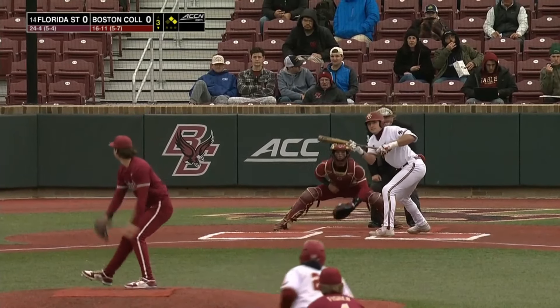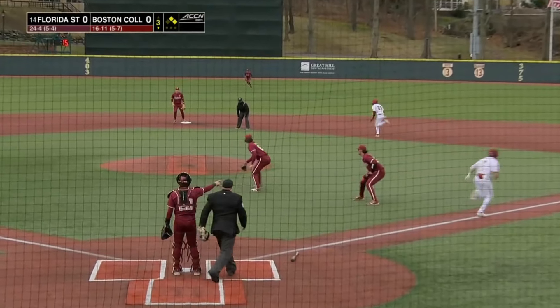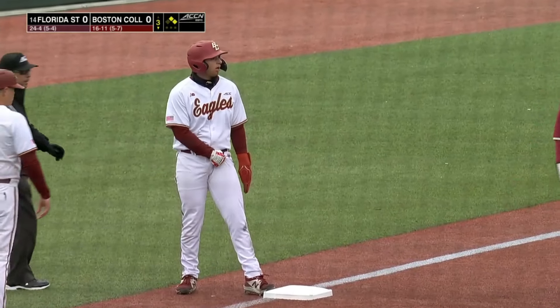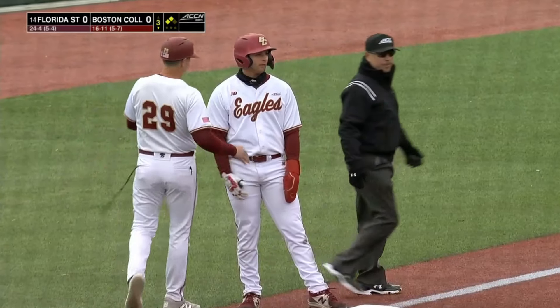Patrick Roach, the leadoff man, squares and gets it down. Arnold fields, looks at third — this time takes the sure out and gets it. So a sacrifice bunt by Patrick Roach.